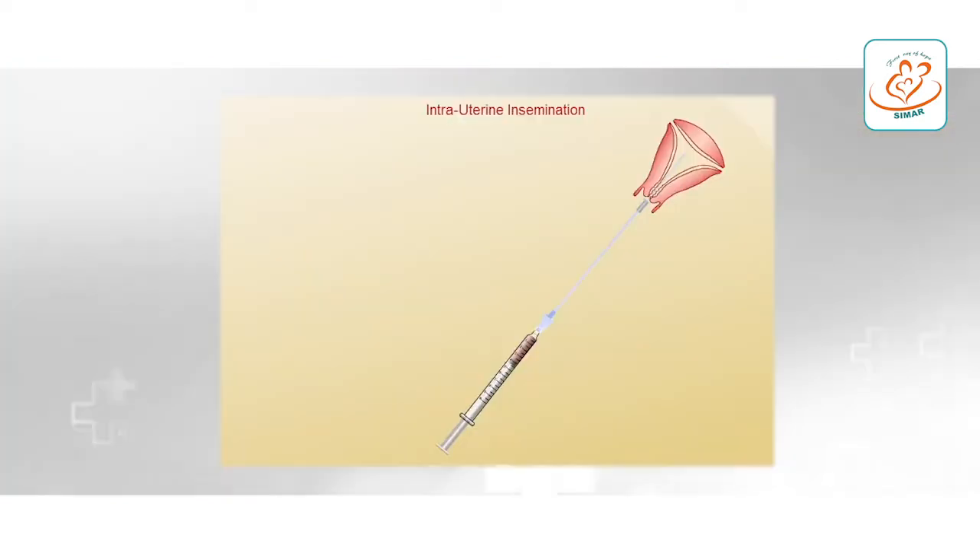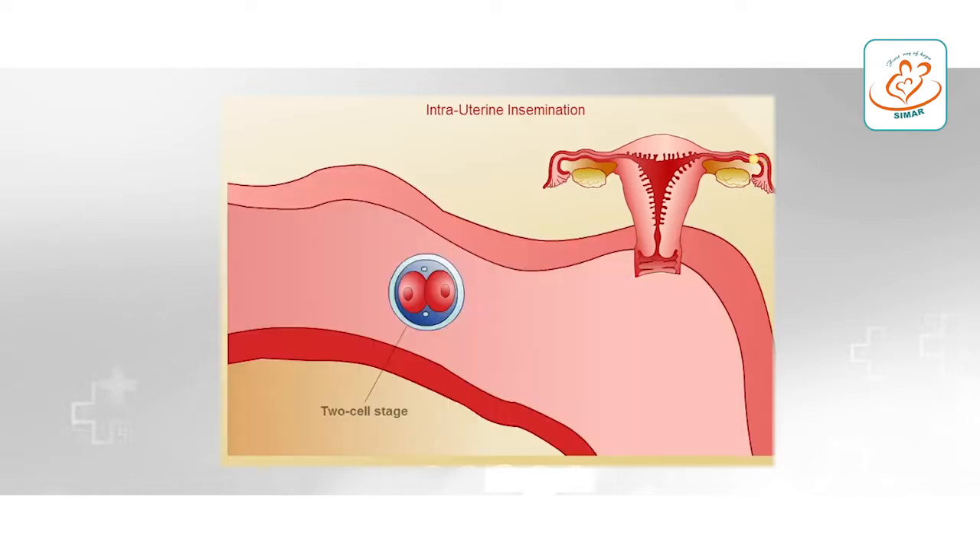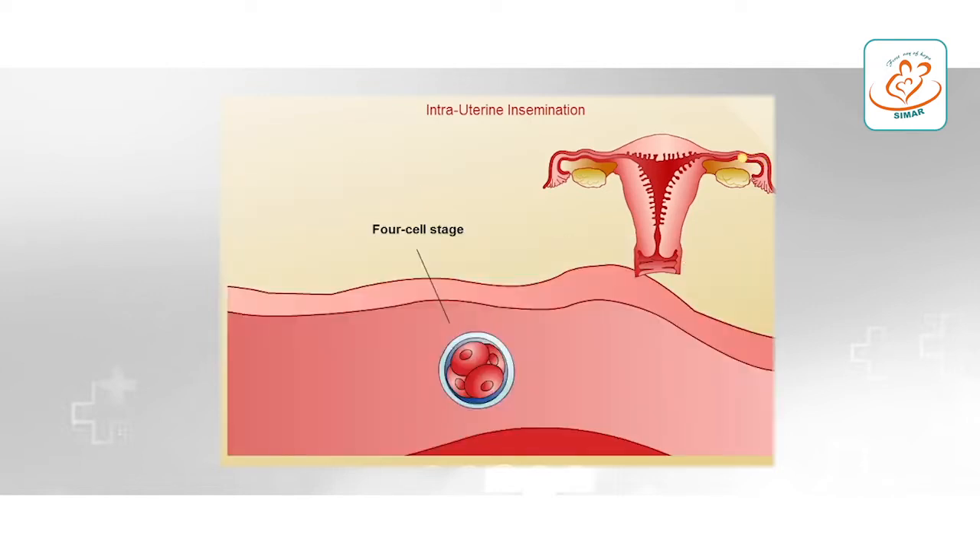Expenses are less in IUI. The husband's semen sample is taken, washed, the sperms are charged, and they are put into the uterine cavity of the female. The procedure takes around 10 to 15 minutes. Chances of pregnancy are around 15 to 20 percent more than the natural chances of pregnancy for that particular couple. The injections or medications required for IUI are also less than for IVF.